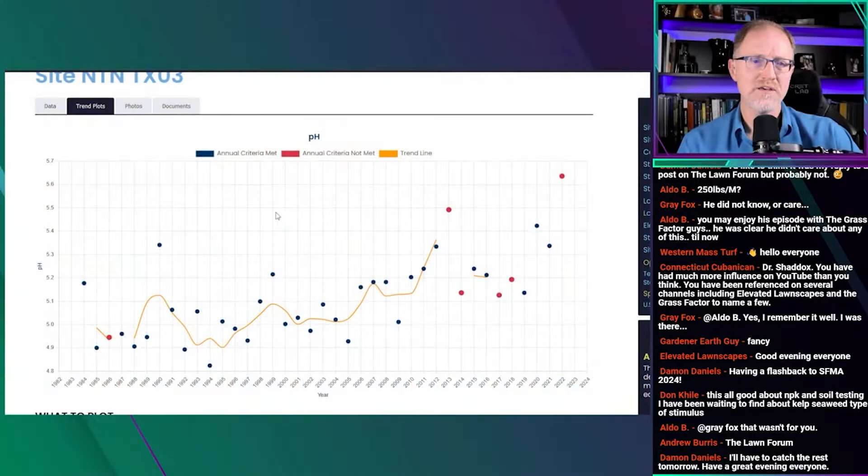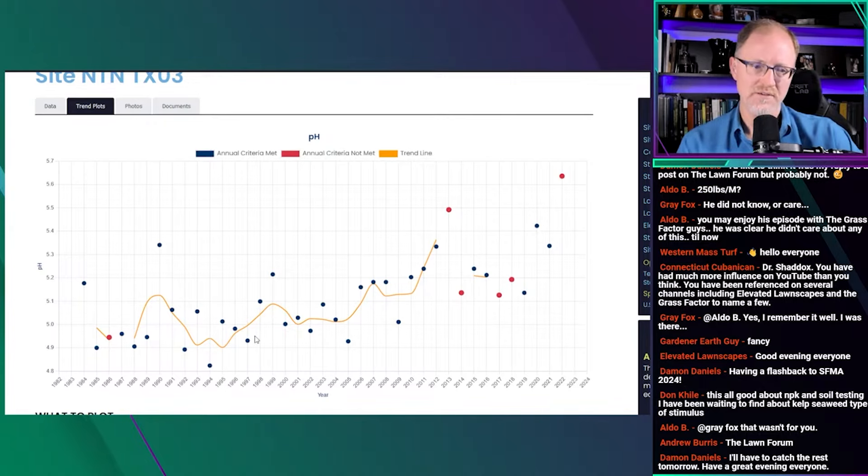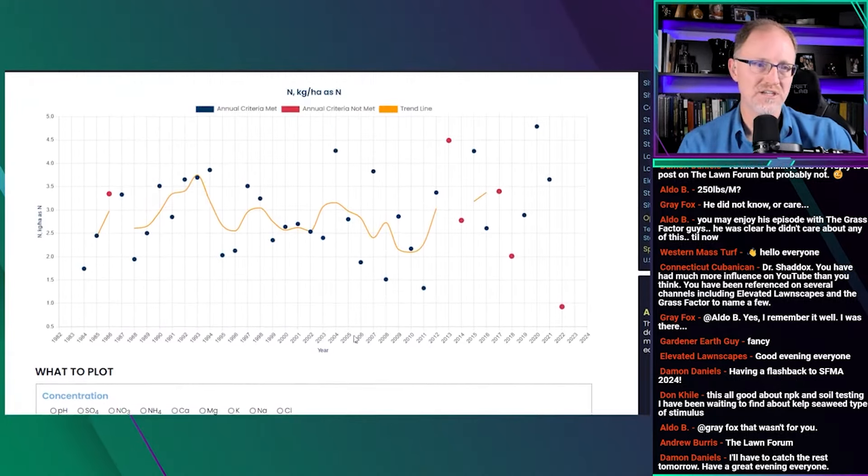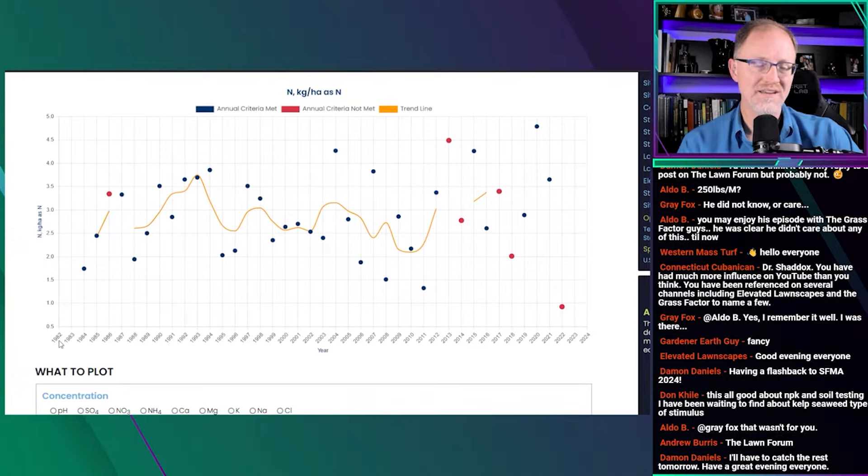When we pull up this graph, it shows pH by default. We can go down to 'What to Plot' — under Concentration it has sulfate, nitrate, ammonium, calcium, magnesium, potassium, sodium, and chlorine. Then it says Deposition, and under deposition you have hydrogen, sulfate, and various other things. At the very end you have total nitrogen deposition. When we click that, the graph above changes, and notice it goes from 1982 all the way over to 2022.